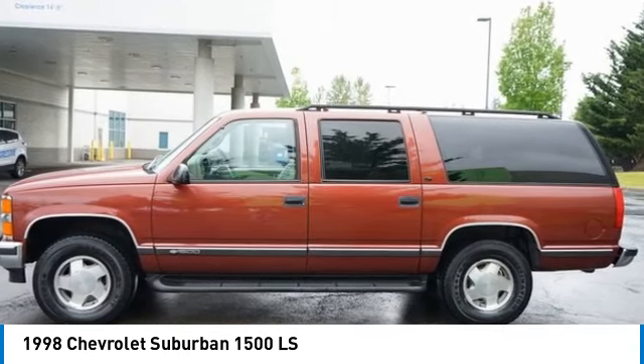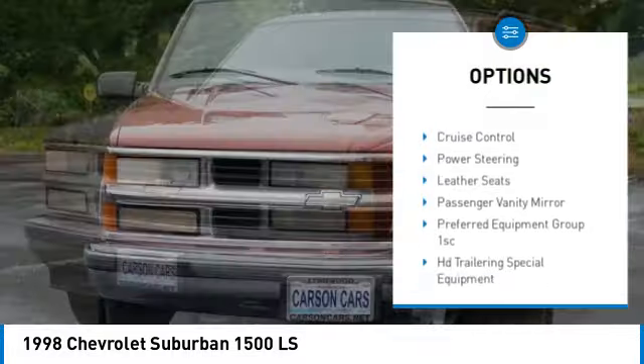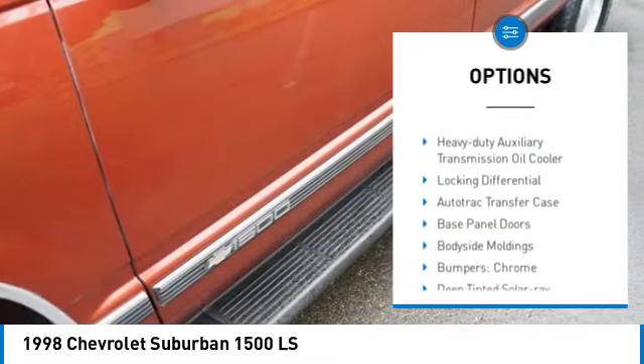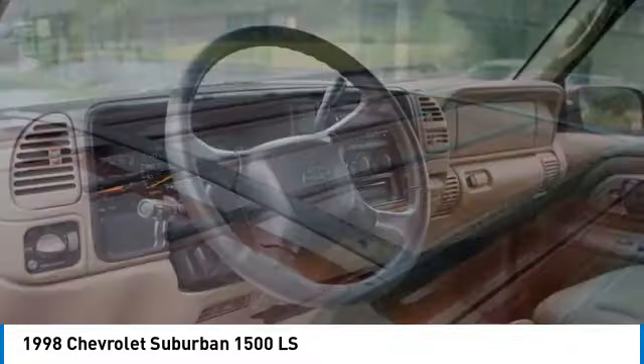Here are some of this vehicle's great options: aluminum wheels, remote keyless entry, front license plate bracket, front wheel independent suspension, rear air, cruise control, power steering, leather seats, and passenger vanity mirror.